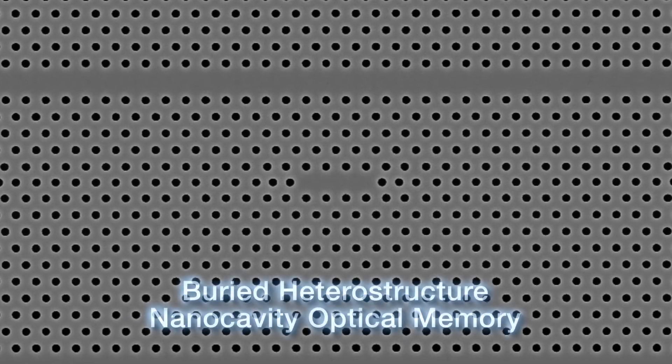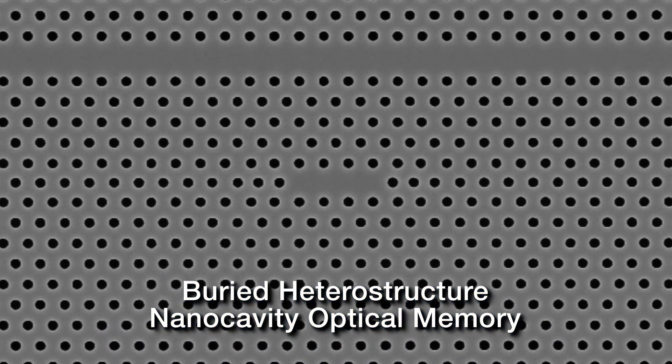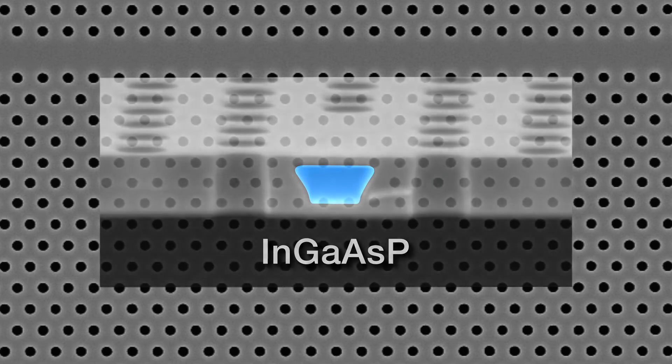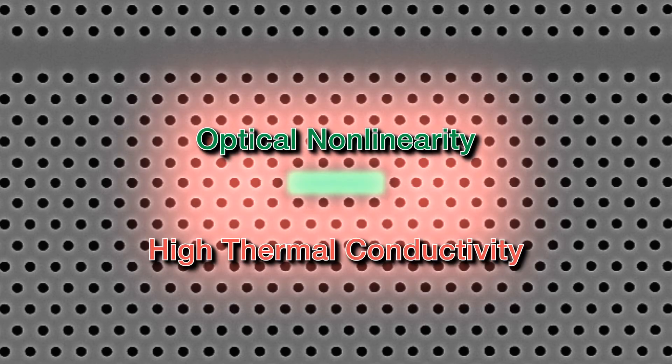NTT Basic Research Laboratories is also developing a buried heterostructure optical nano-cavity memory using indium phosphide as base material instead of silicon. Indium gallium arsenide phosphide is embedded in the center of the optical nano-cavity, and this material features high optical non-linearity. This property and the high thermal conductivity of the surrounding indium phosphide results in extremely stable writing and reading of information.